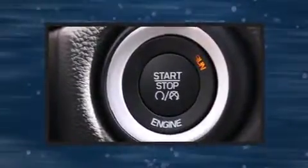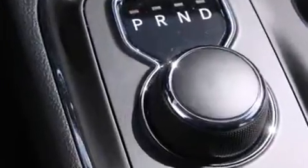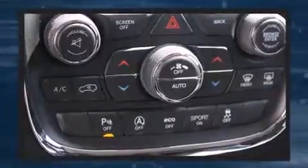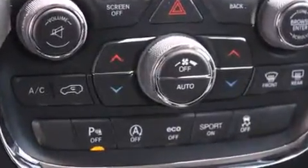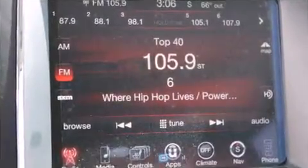Rear passengers enjoy seat heating functionality, keeping them warm during the winter months. Third-row seats provide an even greater maximum passenger capacity. Safety equipment has been integrated throughout.